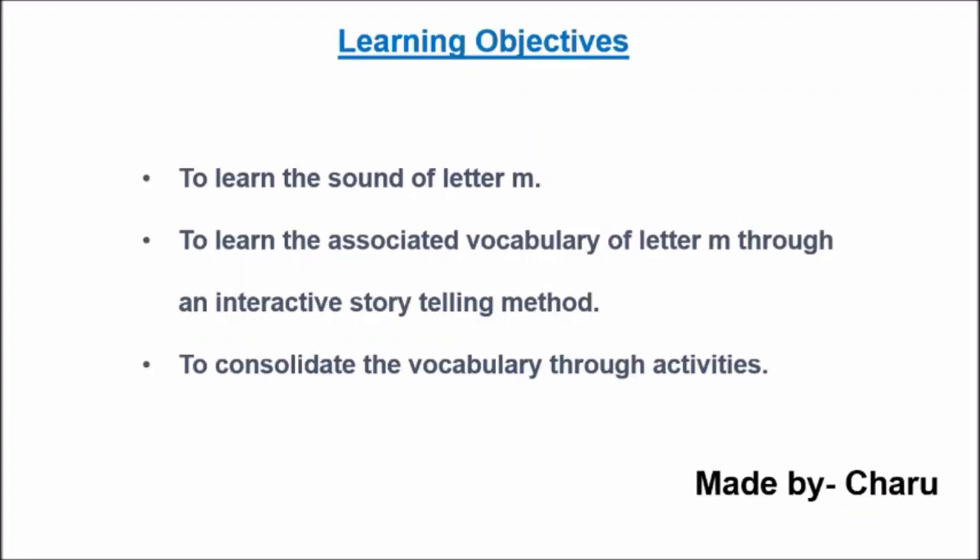Today we will learn the sound of letter M, its associated vocabulary through an interactive storytelling method, and we will also consolidate the vocabulary through activities. So now let us see the story.